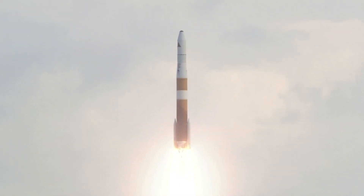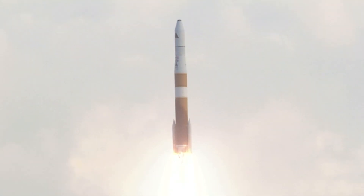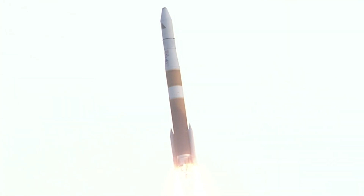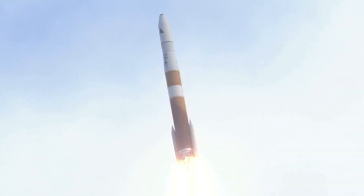The Delta IV RS-68A engine and two solid rocket motors ignite to lift the rocket away from the pad. The two solid rocket motors, or SRMs, generate the additional power required at liftoff, with each providing an additional 281,000 pounds of thrust.